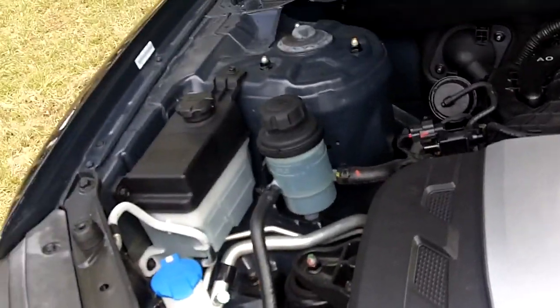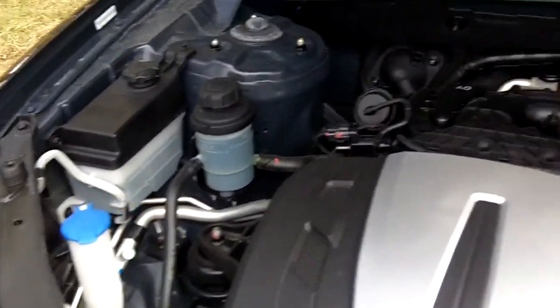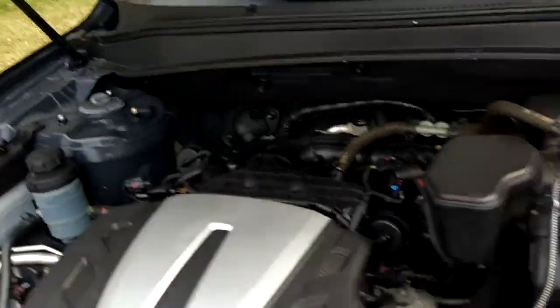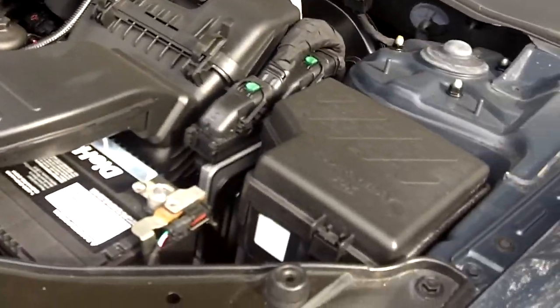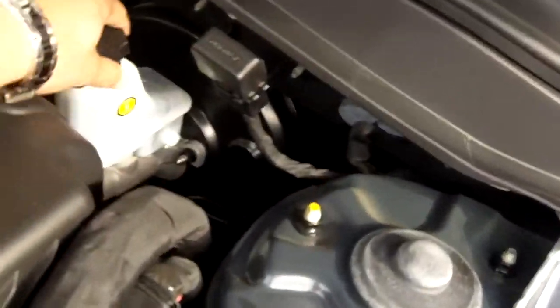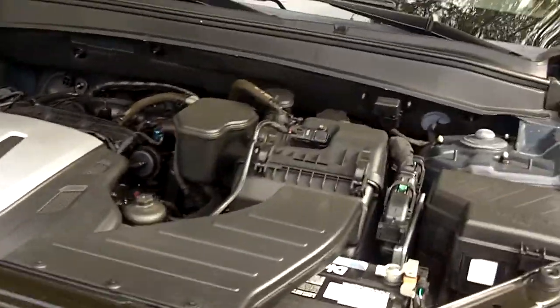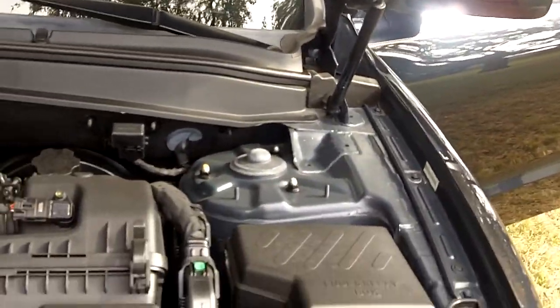As you can see, everything is very accessible under the hood. Your windshield wiper fluid is here, as well as oil checking and changing, the battery, and your brake fluid.